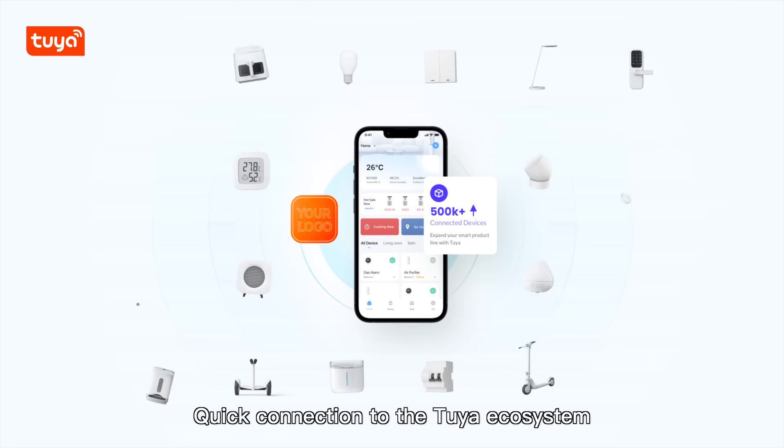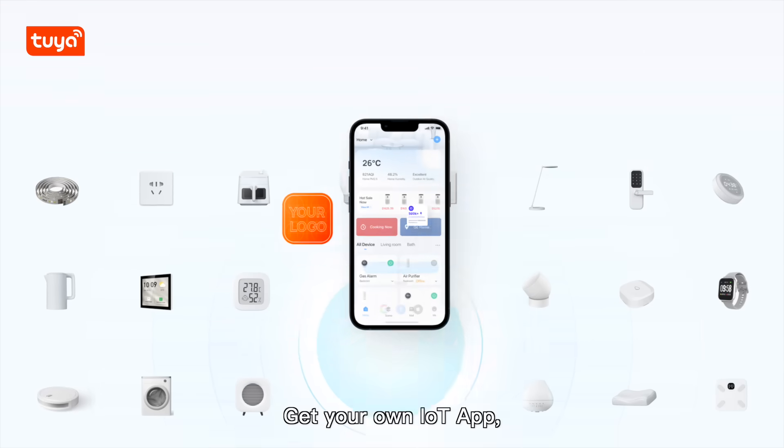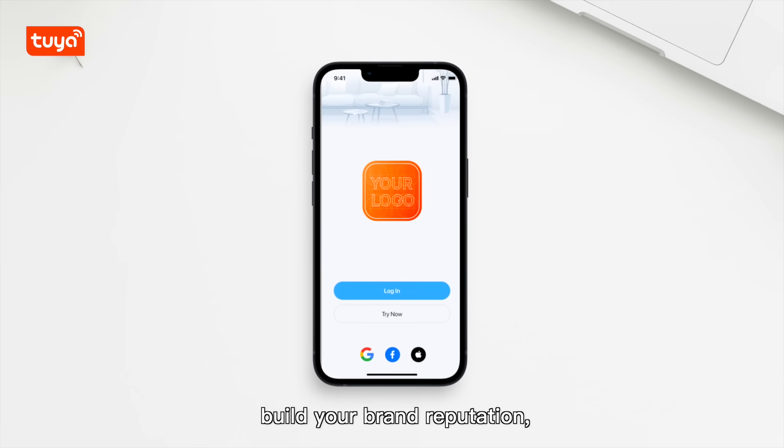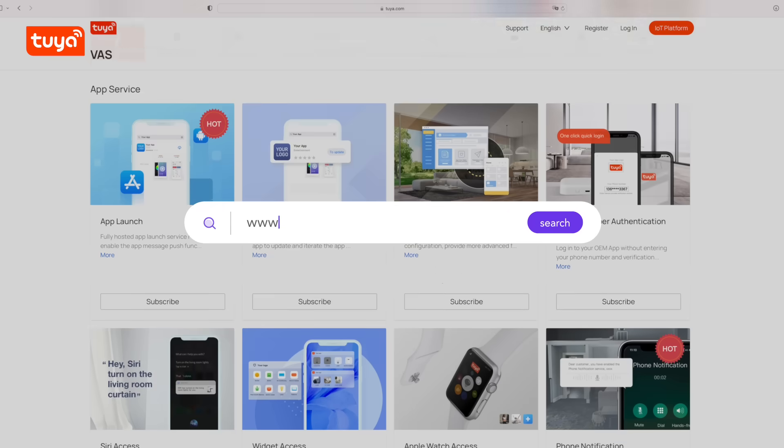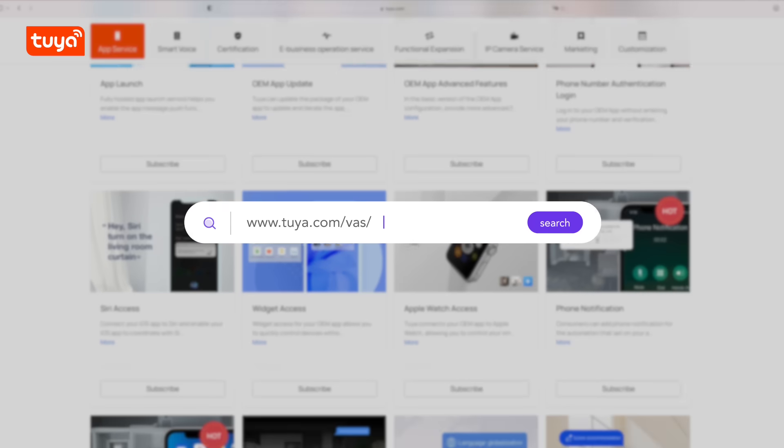Quick connection to the Tuya ecosystem — get your own IoT app, build your brand reputation, and boost product sales with OEM App now. Visit Tuya.com/VAS.